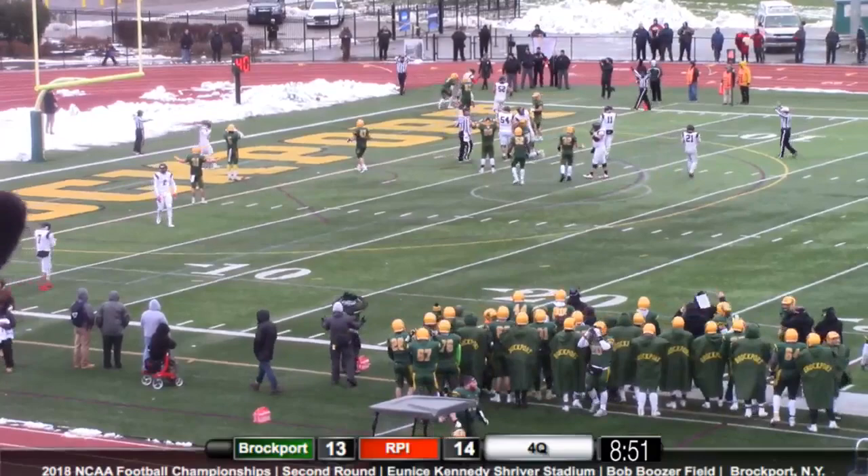He's out to throw, looking — incomplete. They're going to call pass interference on Baker.